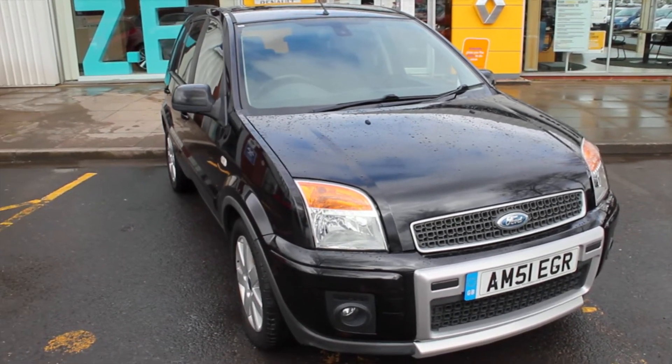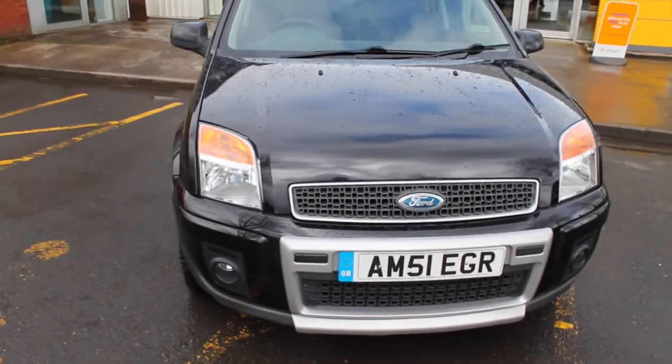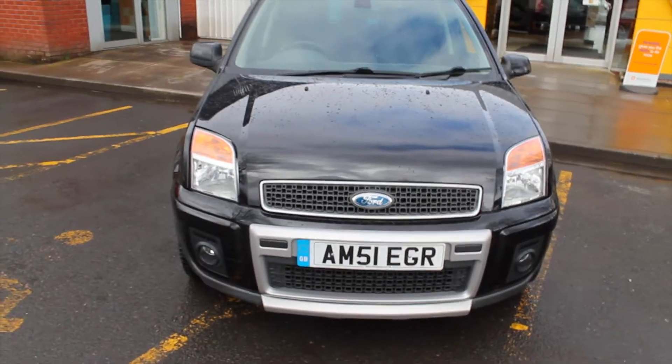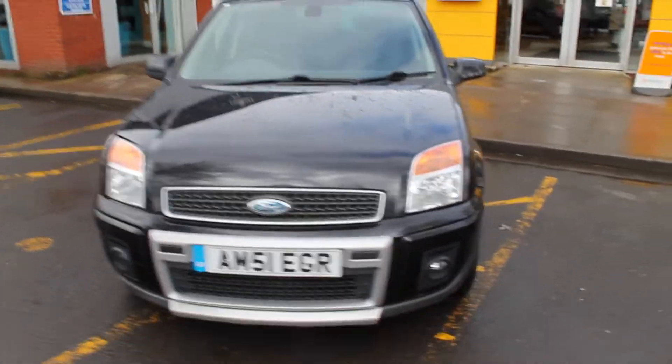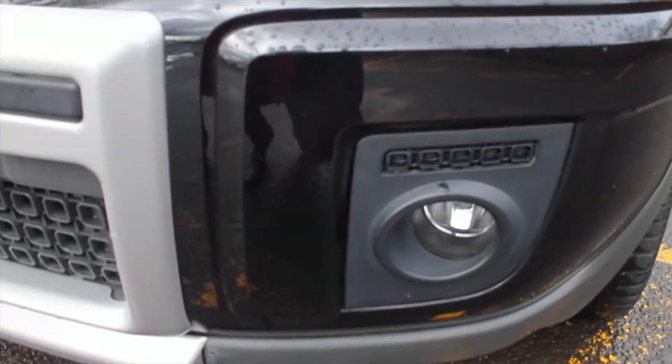As you can see, the vehicle is finished in metallic black with the contrasting silver front styling. This makes the Ford Fusion stand out a little bit more and makes it a little bit more unique. You also have front fog lights to make it much easier to continue driving in heavy fog conditions.